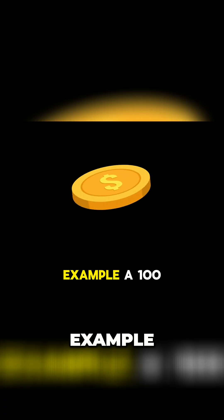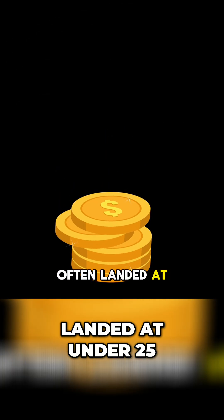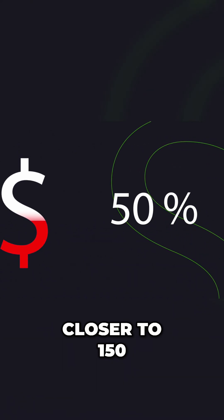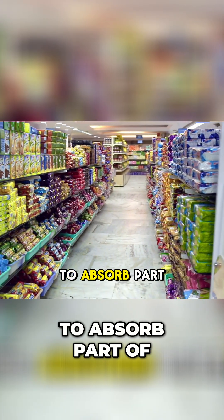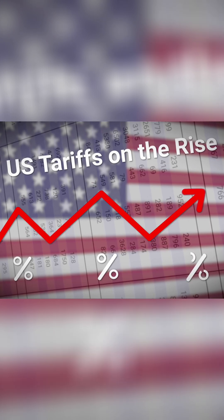For example, a $100 item with a 25% tariff often landed at $125; with a 50% tariff, closer to $150. Exporters sometimes cut prices a little, and big retailers like Walmart tried to absorb part of the hit. But over time, most tariffs showed up at the cash register. That's why tariffs are often called a tax you can see when you shop.